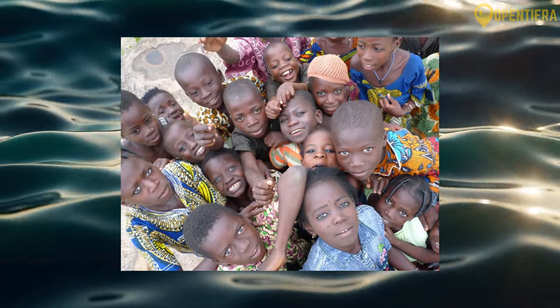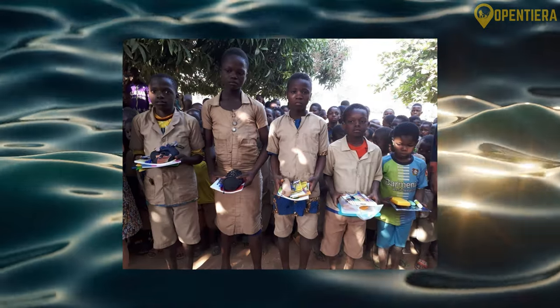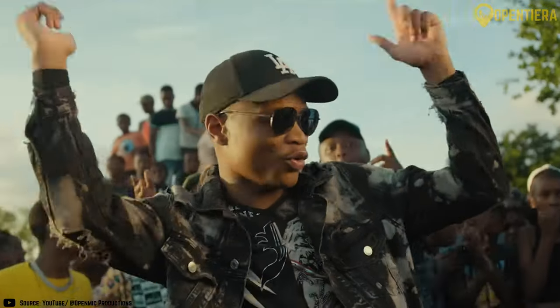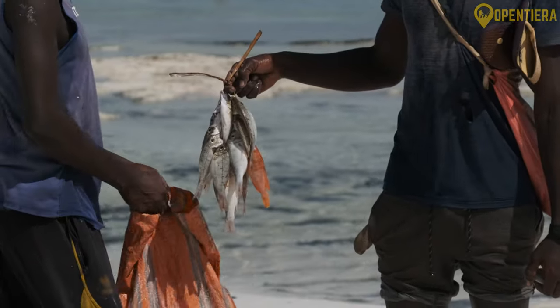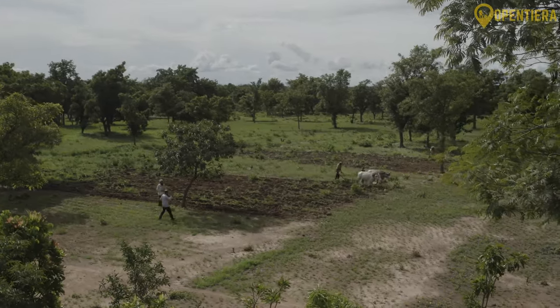With around 40% of its population below the age of 15, Benin has one of the world's youngest populations. This youthful demographic dynamic shapes a culture tuned into modern music, media, and fashion across cities, while traditional livelihoods like fishing and farming still employ most rural youths.